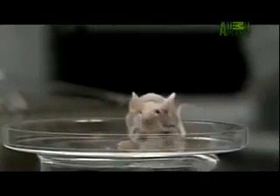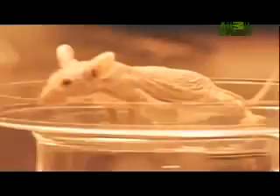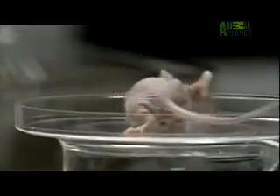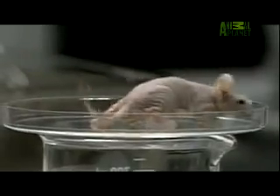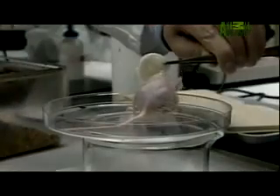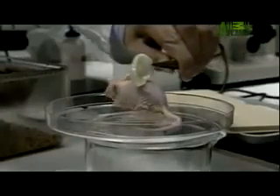They start by recruiting the help of specialized mutated mice. As this video shows, this mouse has no hair, and inside its wrinkly pink skin is a body without a functioning immune system. Such a mutation will assure the mouse's body will accept the foreign human ear tissue. To create the ear itself, the scientists carefully insert skin cells into a highly specialized mesh-like ear mold. Once it's complete, the mold can be grafted onto the mouse.